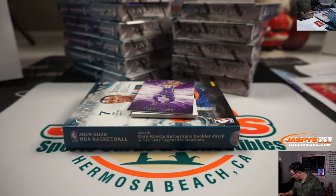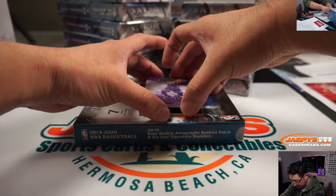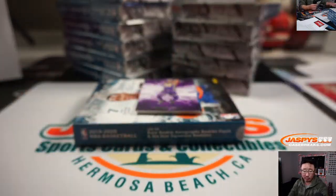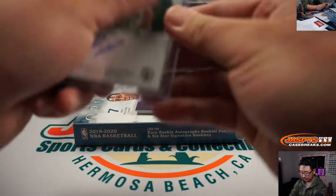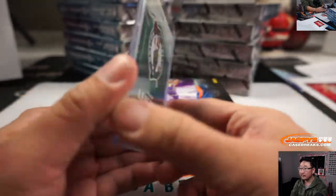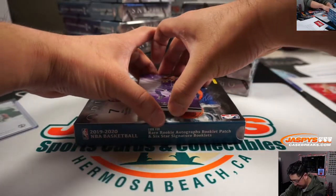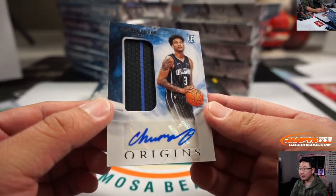Jazz over here, Hornets are also over here — that's for the non-numbered pile. And there's LeBron. Behind LeBron is Romeo Langford — on-card autograph for the Celtics. Tony got the Celtics straight up. Nice. And we've got Chuma Okiki — nice.